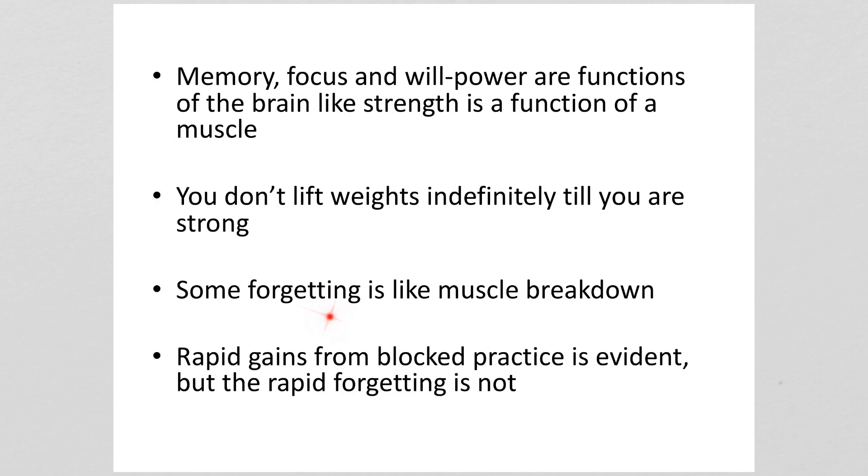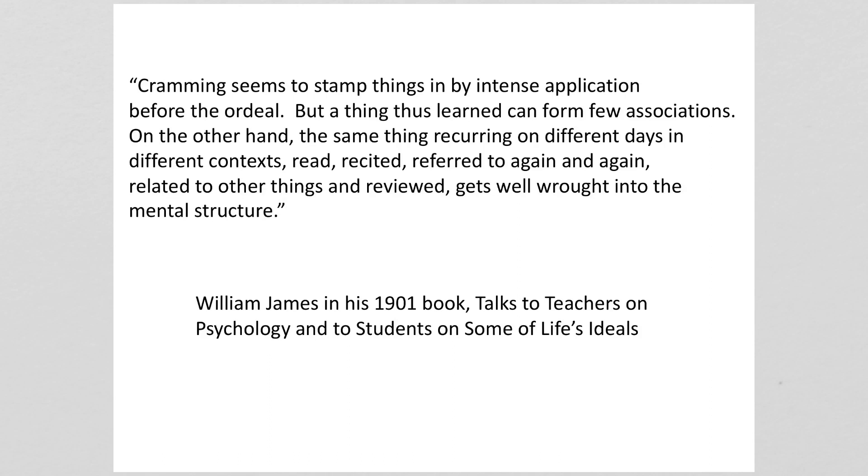The forgetting that occurs between study episodes is a little like muscle breakdown — it makes the learning a little bit harder, but it strengthens the learning. Back in 1901, William James succinctly described the difference between blocked learning (which he called cramming) and spaced learning. He said: 'Cramming seems to stamp things in by intense application before the ordeal, but a thing thus learned can form few associations. On the other hand, the same thing recurring on different days in different contexts — read, recited, referred to again and again, related to other things and reviewed — gets well wrought into the mental structure.'